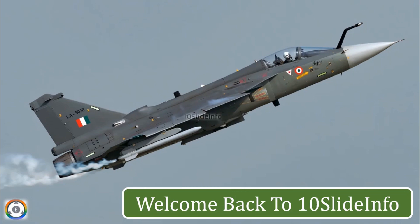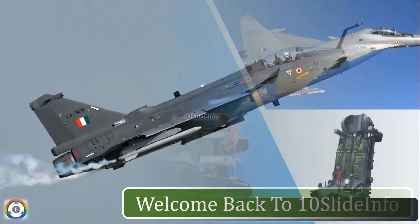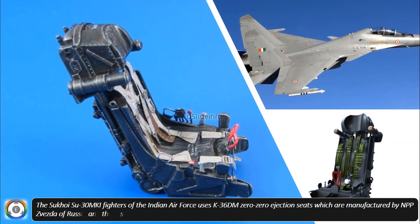Welcome back to 10 Slide Info. The Sukhoi Su-30 MKI fighters, which are considered the backbone of the Indian Air Force, use K-36D M-00 ejection seats manufactured by NPP Zvezda of Russia. These seats are one of the most advanced ejection seats in the world.